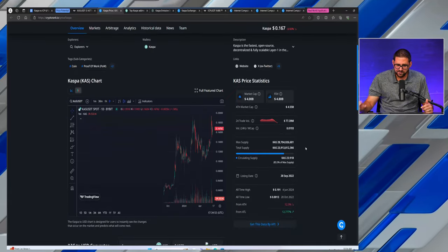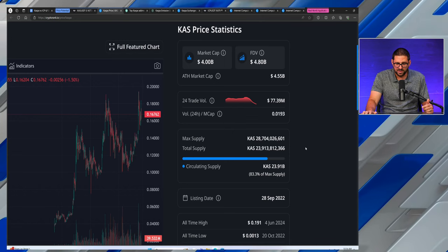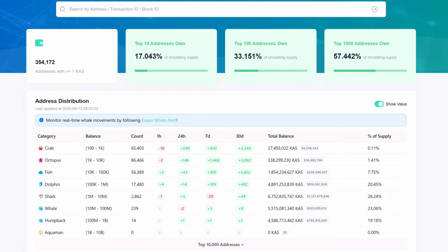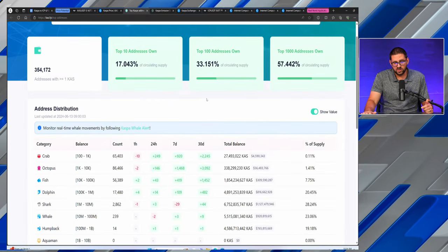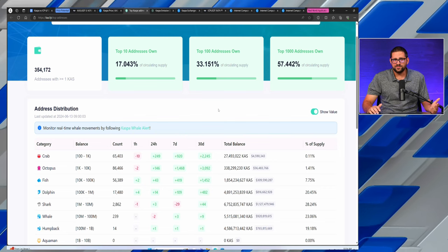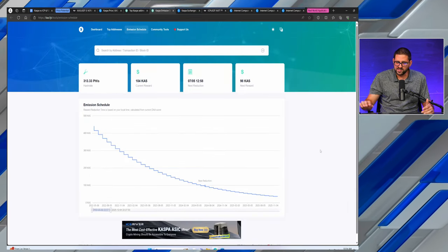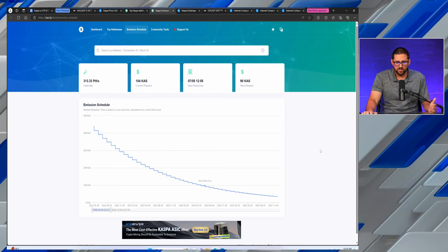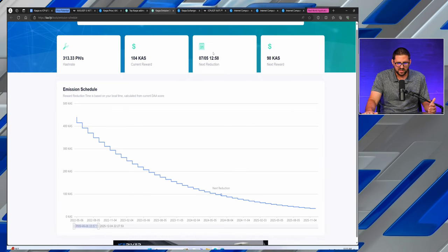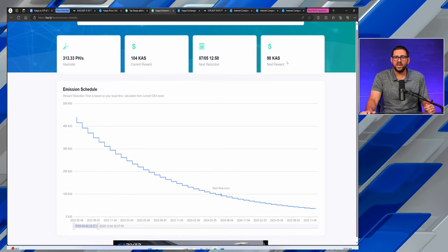Looking at CASPA tokenomics, you have a circulating supply of around 23.91 billion tokens, which is around 83% of their max supply. There will only ever be 28.7 billion tokens in existence. The top 100 addresses control 33% — much more spread out than some other tokens like TUNCOIN, where 10 wallets hold 75%+. CASPA is proof of work with a reduction in supply minting every month — essentially deflationary. The next reduction is July 5th, going from 104 to 98 CASPA tokens per block mined.